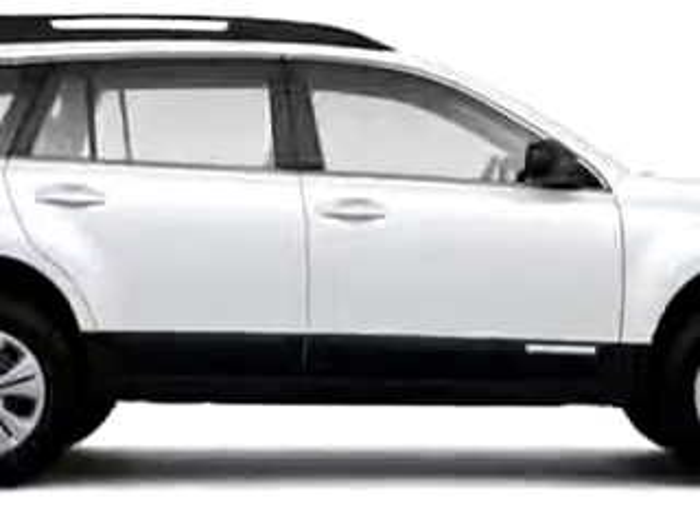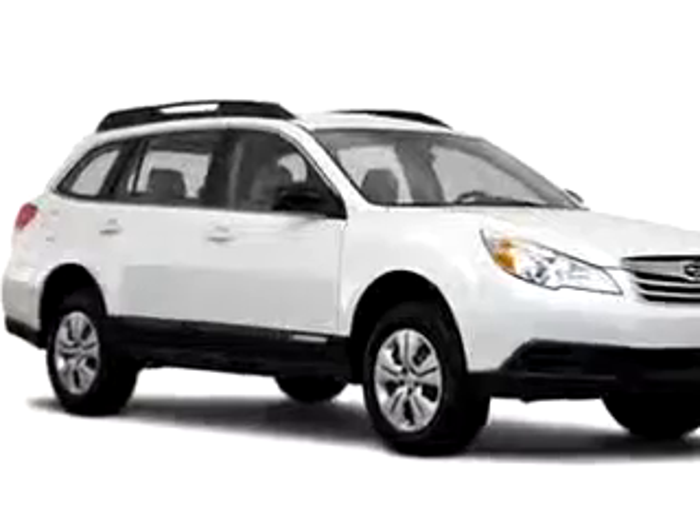Enjoy the drive and have peace of mind in this 2010 Subaru Outback. See us at Manchester Subaru today.